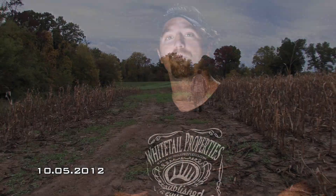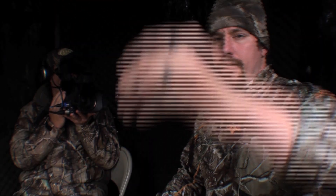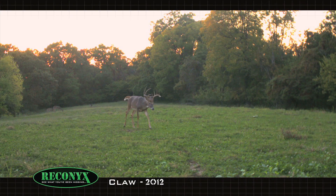It's October 5th on my farm in Pike County, Illinois. A cold front moved in and we're set up overlooking a clover food plot where I've been getting a lot of pictures of Claw during daylight.